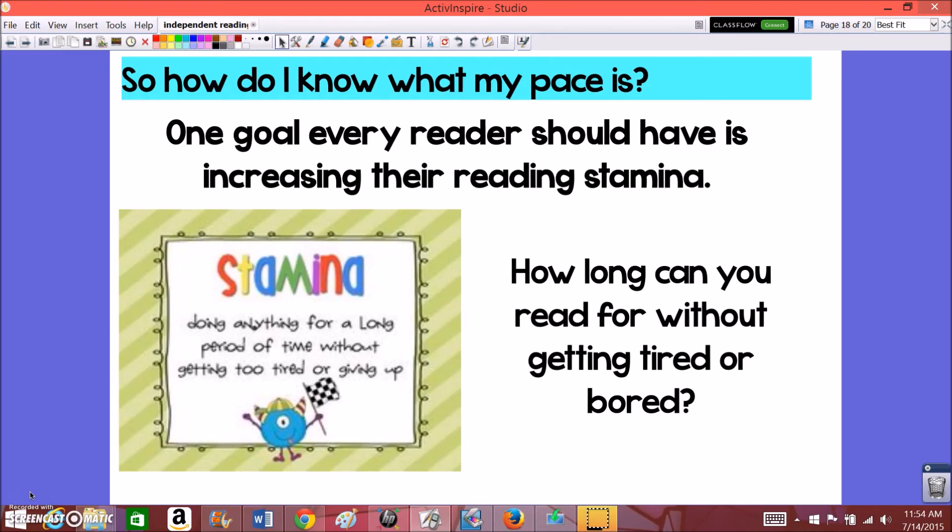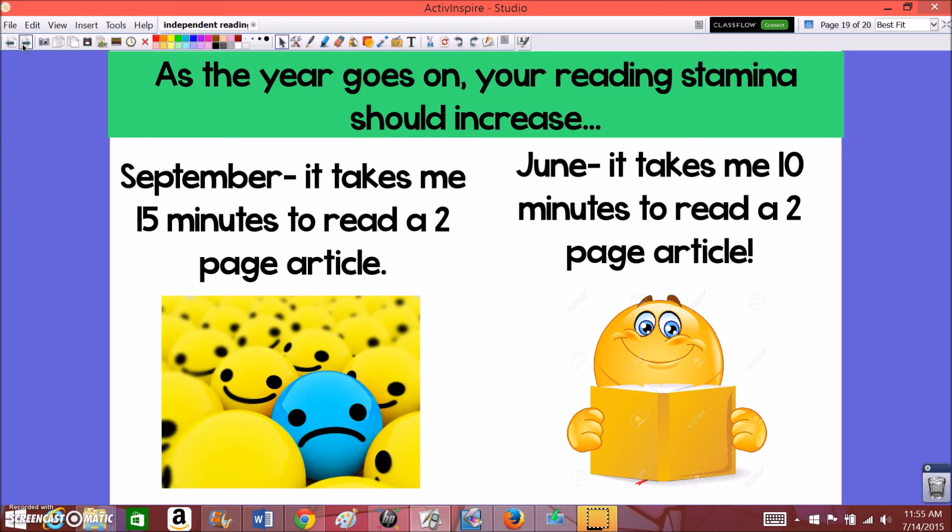How do you know what your reading pace is? One goal every reader should have is to increase their reading stamina — figuring out how long you can read without getting tired or bored. As the year goes on, your reading stamina should increase. For example, if in September it takes me 15 minutes to read a two-page article, by June I want to be able to read that same article in just 10 minutes — a five-minute difference, reading faster by the end of the year. That's one way to track your growth as a reader: seeing that you're getting better at your reading rate and being able to sustain reading for longer periods of time.